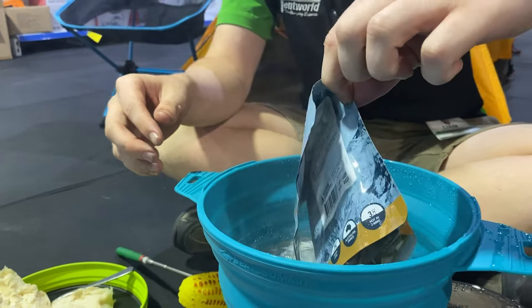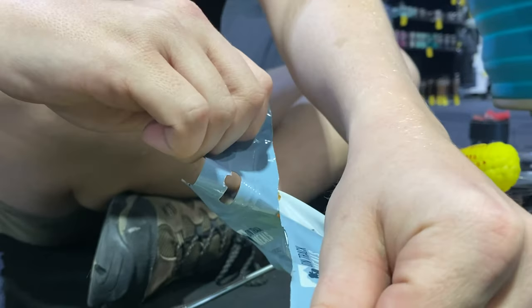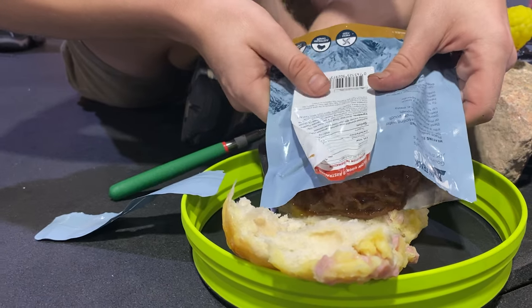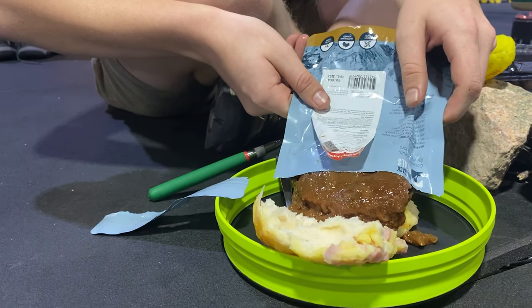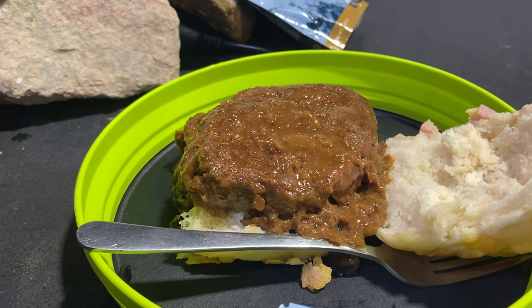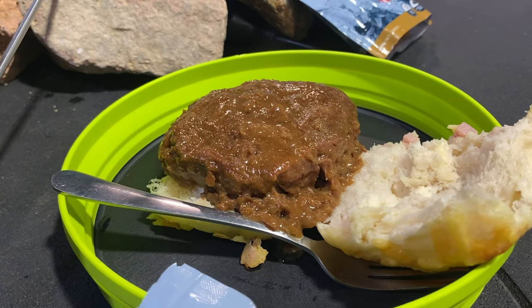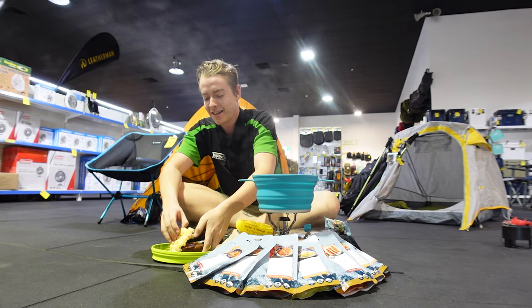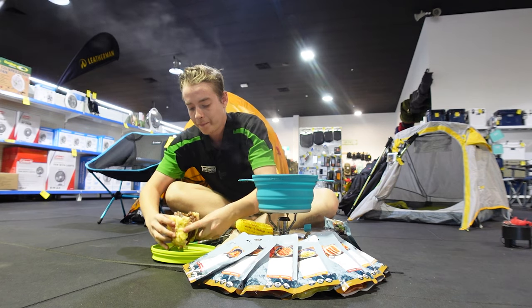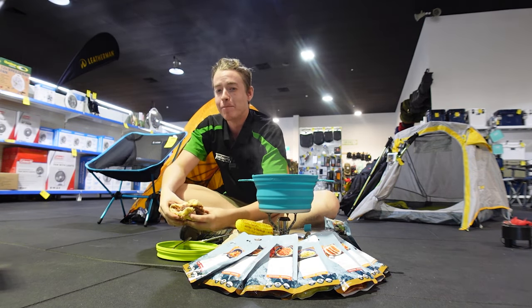Alright, so our three minutes is up and it is time for dinner. Now that it's out we're good to go. Let's see how it tastes... Now that is a brilliant steak.